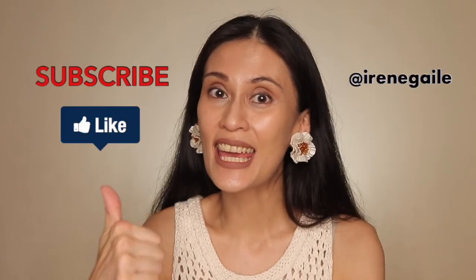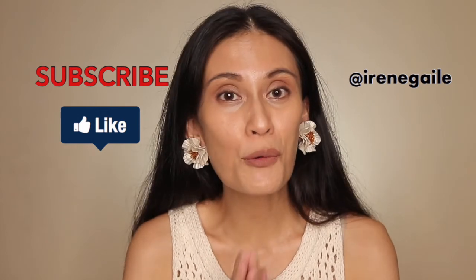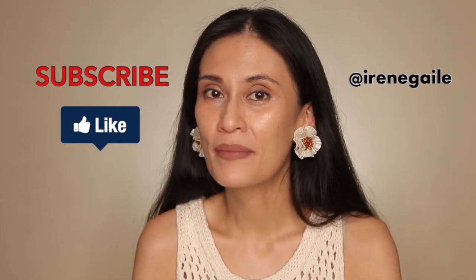This ends part 1 of the sunscreen series. Please catch part 2, which will be more on the practical side — how to properly apply sunscreens, what sunscreens are right for your skin type, what formulations are available in the market, and answers to common questions about sunscreen use. Don't forget to click the like and subscribe button. Thank you for watching and I'll see you in part 2!